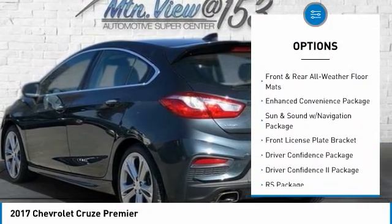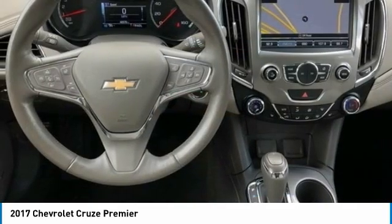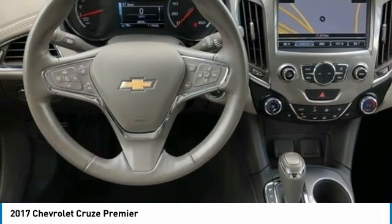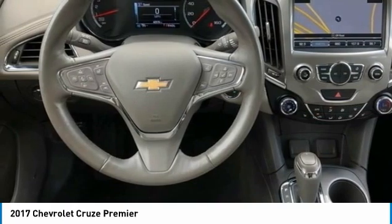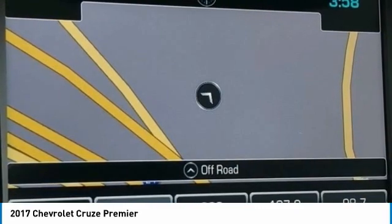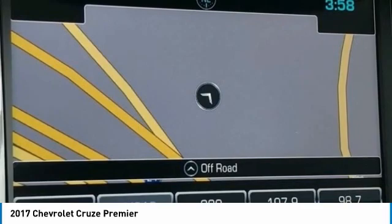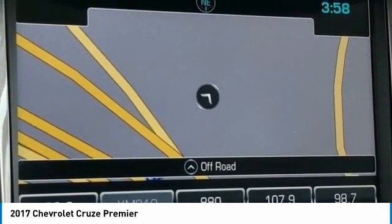110-Volt Power Outlet, 18" Machine Face Aluminum Wheels, 4.2" Diagonal Color Display Driver Info Center, 4-Wheel Disc Brakes, 6-Speaker Audio System, 6 Speakers, ABS Brakes, Air Conditioning, Alloy Wheels, AM-FM Radio, Sirius XM, Analog Miles-Kilometers Speedometer, Apple CarPlay/Android Auto, Bose Premium 9-Speaker System.